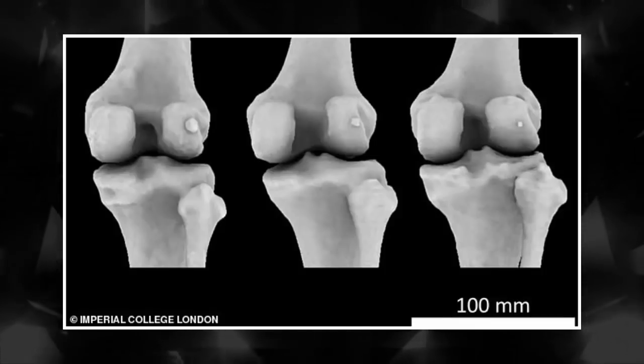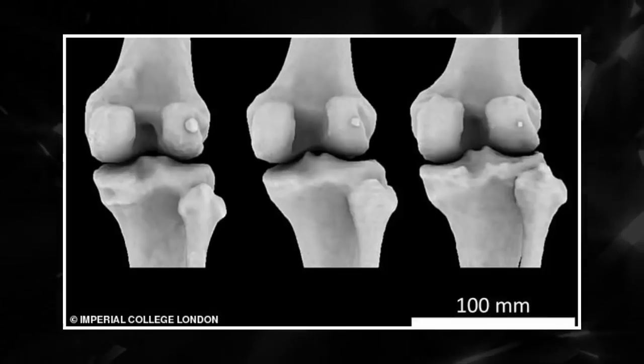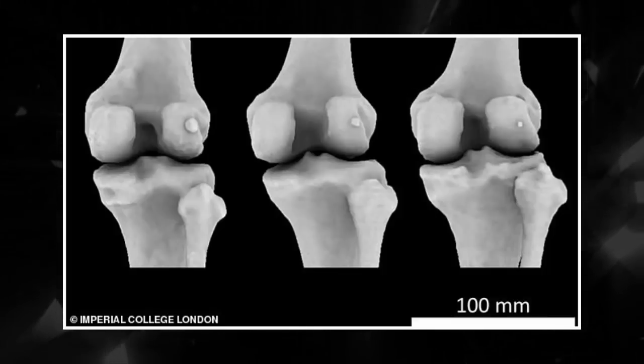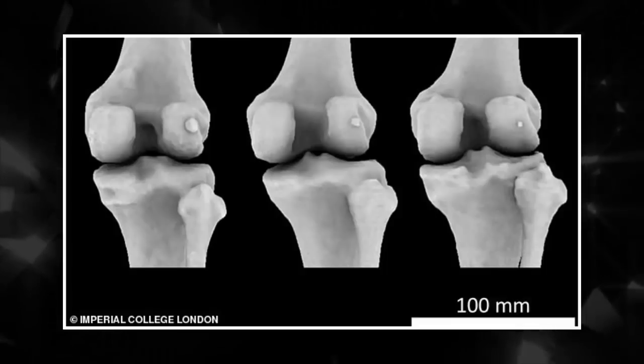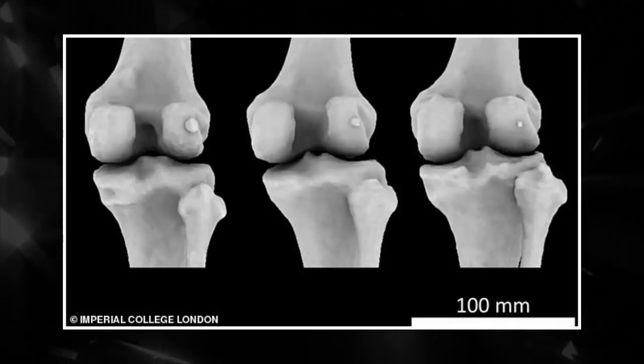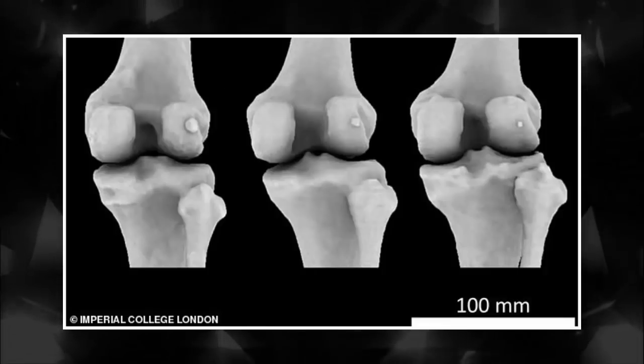Its use in modern humans is widely debated, but thought to be negligible or non-existent. However, it is thought that in our evolution it had a larger role to play before becoming irrelevant. It may have acted as a kneecap to these animals before evolution made it redundant in our ancient human ancestors.